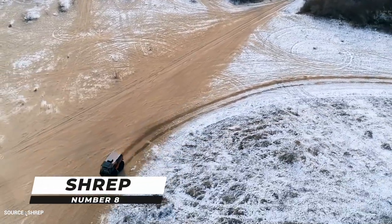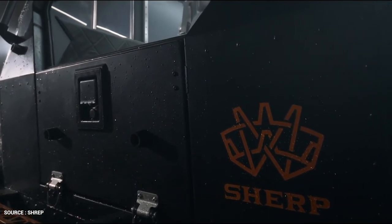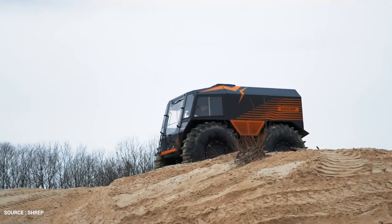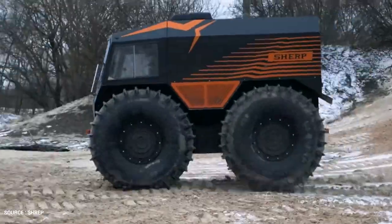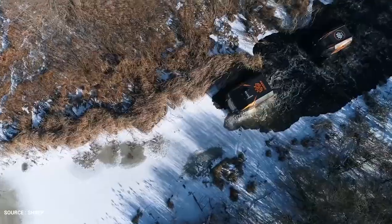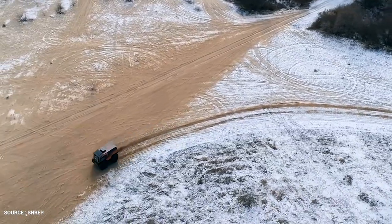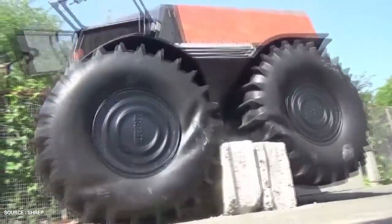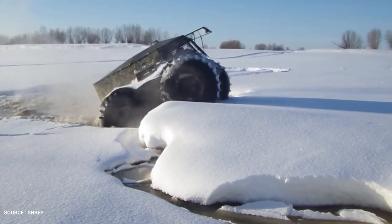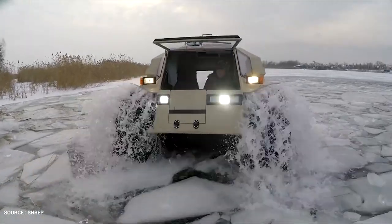Number 8: Sherp. The Sherp All-Terrain Vehicle is a development with no analogues in the world in terms of its capabilities and features. These reliable vehicles are indispensable tools for rescuers, geologists, oilmen, and hunters who are not willing to put up with severe environments. Sherp is a world-famous ATV with unparalleled off-road results. Boulders, fallen trees, and other obstacles up to 70 centimeters high are no match for the Sherp ATV. It floats perfectly, can quickly pass through marshes and deep snow, and can switch from water to ice.